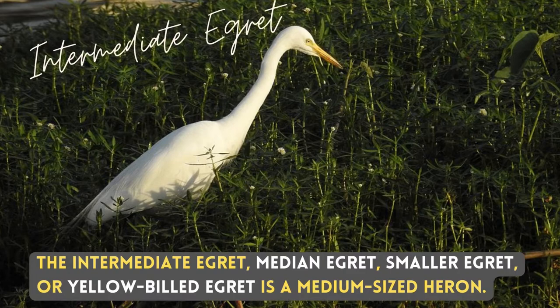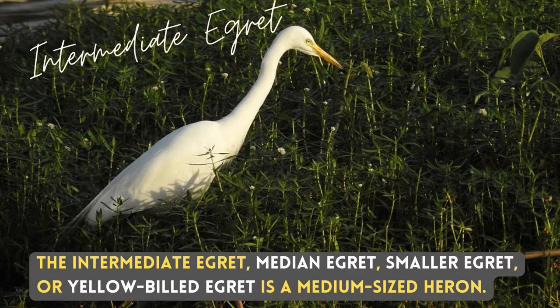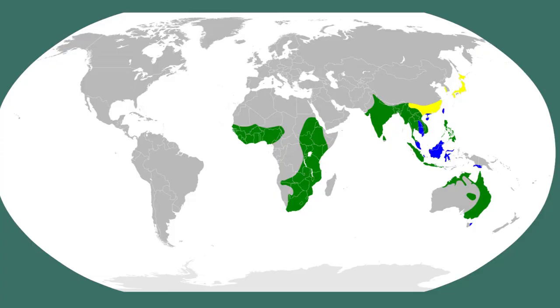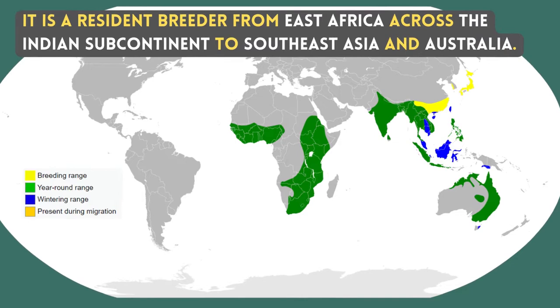The intermediate egret, medium egret, smaller egret, or yellow-billed egret is a medium-sized heron. It is a resident breeder from East Africa across the Indian subcontinent to Southeast Asia and Australia.